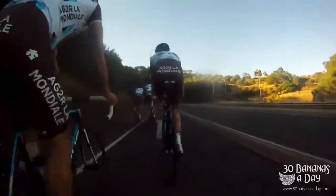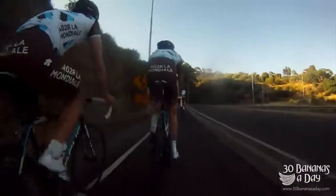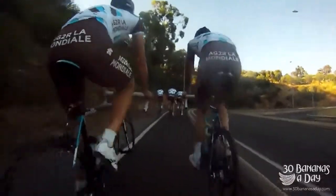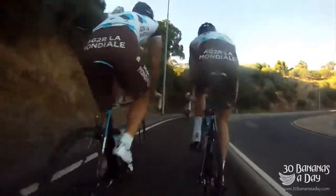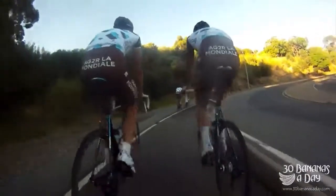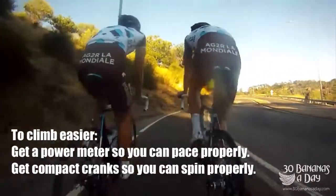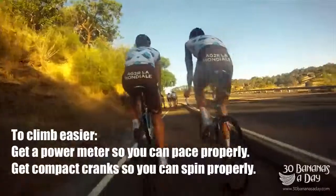You can see the pro riders here — nice easy cadence, riding with power meters, just spinning. You want to have gears that let you spin at least 80 RPM. If you can't spin comfortably at 80 RPM, you're in the wrong gear — you're losing power. I do recommend getting a power meter. Get a power meter and you'll quickly learn what the best cadence is for you, and that between 80 and 100 RPM is going to be your best climbing cadence.